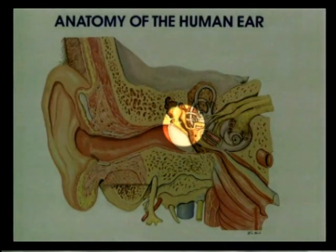The middle ear starts on the inside surface of the eardrum and it consists of three of the smallest bones in our body called the malleus, the incus, and the stapes, also called the hammer, the anvil, and the stirrup.